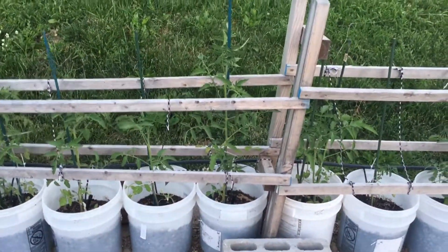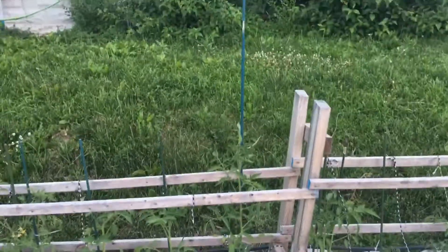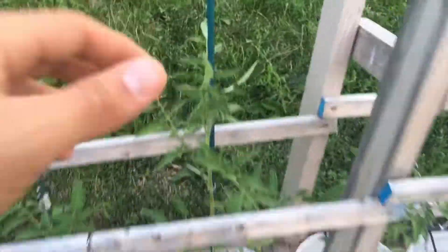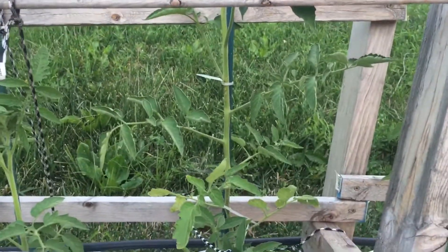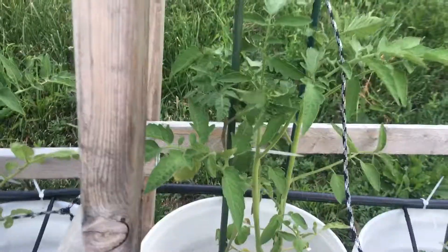My best looking tomato right now when it comes to growth is this Independence Day. I had to put a new stake in there — you can see — because he is just growing. He is over three foot tall now. No flowers yet but looking very healthy. I'm gonna let them keep growing and getting up there nice and tall, and then we'll get some maters off of them sooner or later.